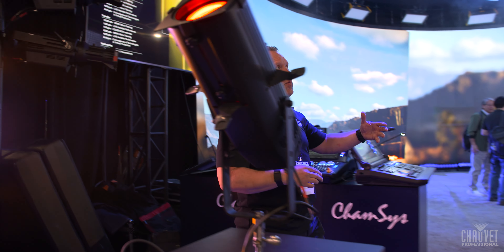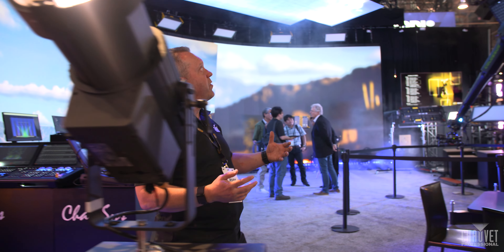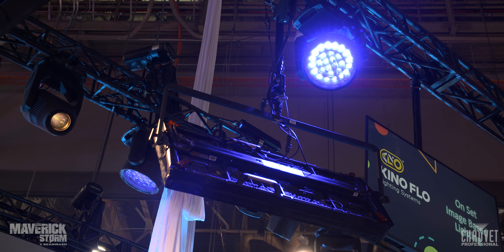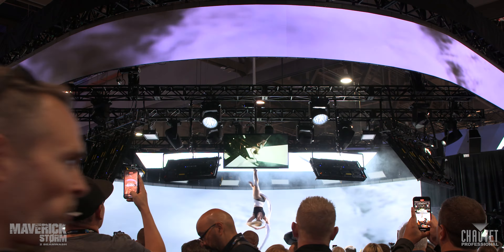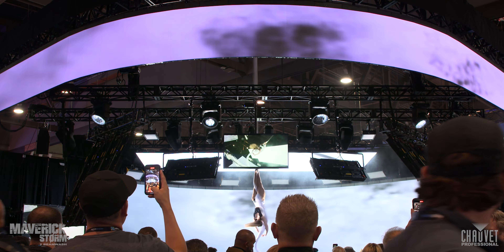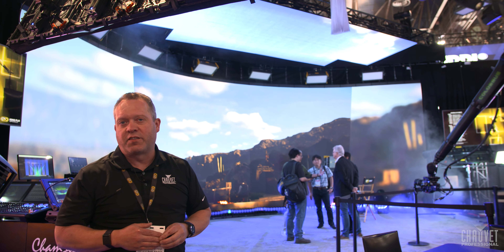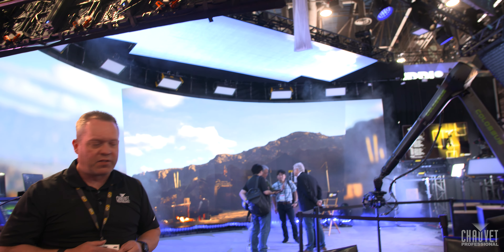As we walk into the rest of the rig to see how all of this works together, we do have some different Maverick fixtures in the range. We have the Maverick Storm 2 Beam Wash, which you can see up there — really nice dynamic effects and general ambient lighting — as well as we are incorporating our Maverick Silence fixture.